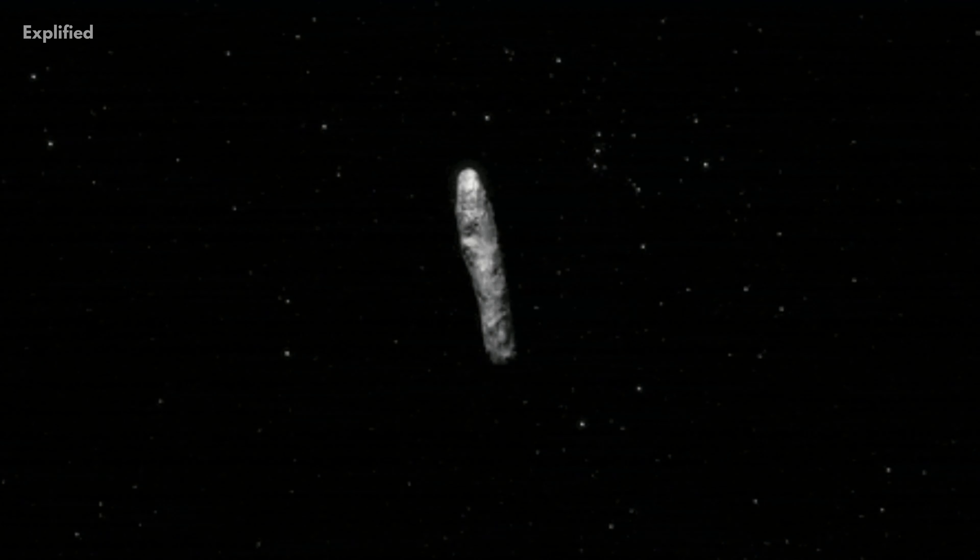Astronomers were only able to observe this object for 11 days, after which it was too small and dim to be detected. This was a historical astronomical event that puzzled scientists all over the world. They decided to name the object 'Oumuamua, which translates to 'first scout from a distant place' in Hawaiian.